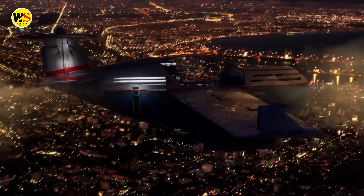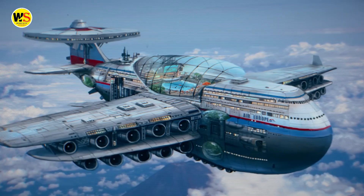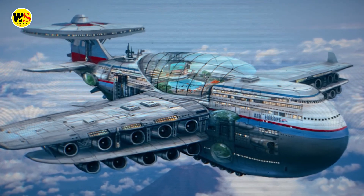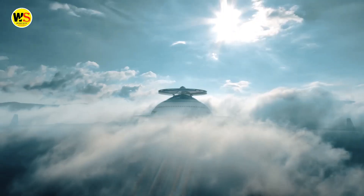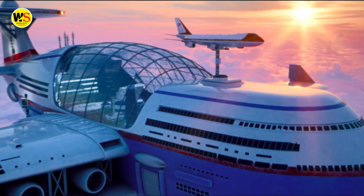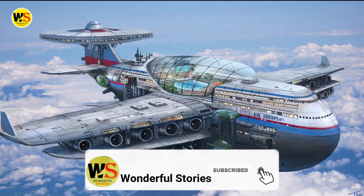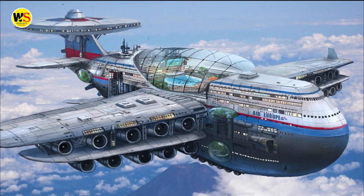All maintenance and repairs are also done above the clouds. The concept was initially designed by Tony Holmston and reimagined and animated by Hashem Al-Gaily. If you enjoyed this video, leave a like and subscribe to Wonderful Stories — thank you for watching and we'll see you in the next video.